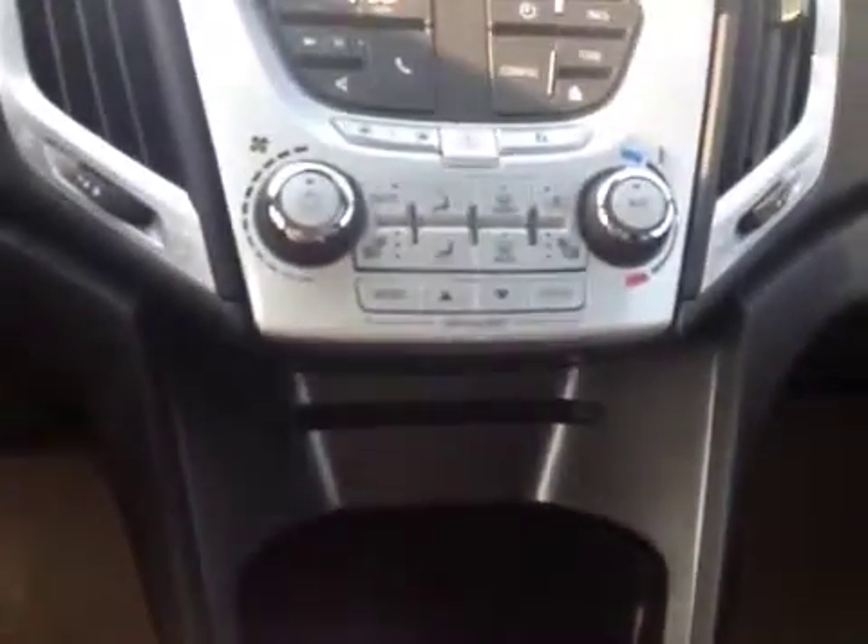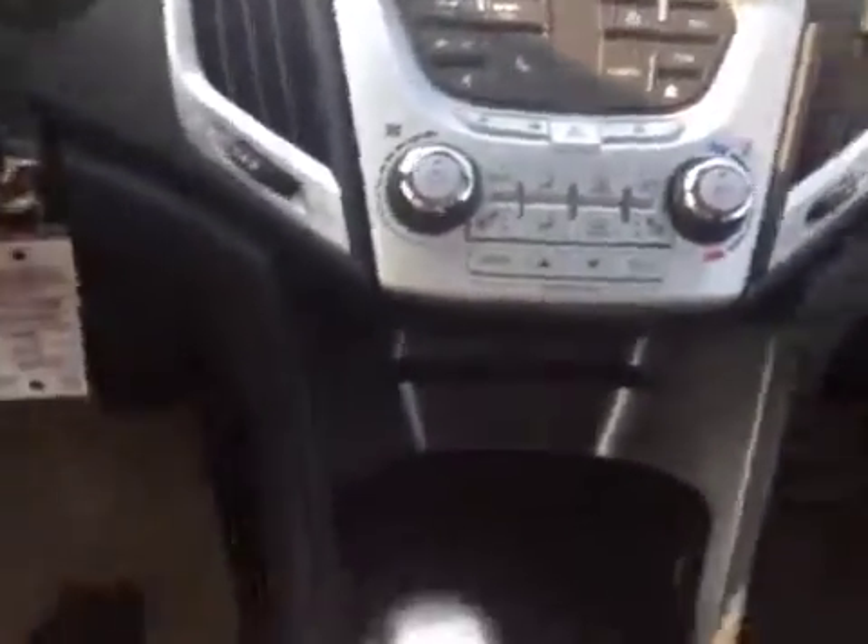Dual heated seats for driver and passenger, and you've got your air conditioning. A couple of cup holders as well. In your center console, there's lots of space for storage — this tray actually comes out if you need it, to make as much space as possible. Your USB and auxiliary ports are right in there, and it's lit as well.